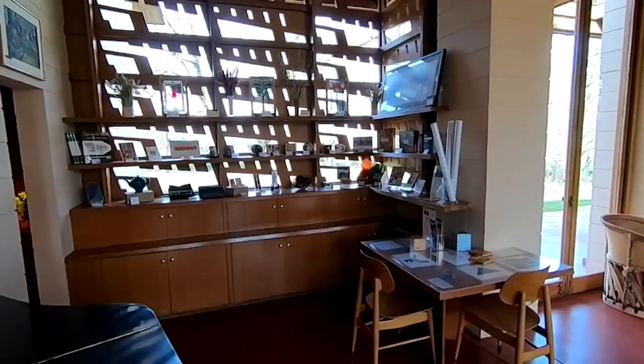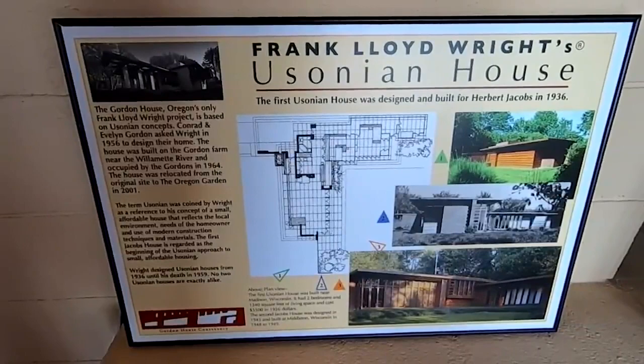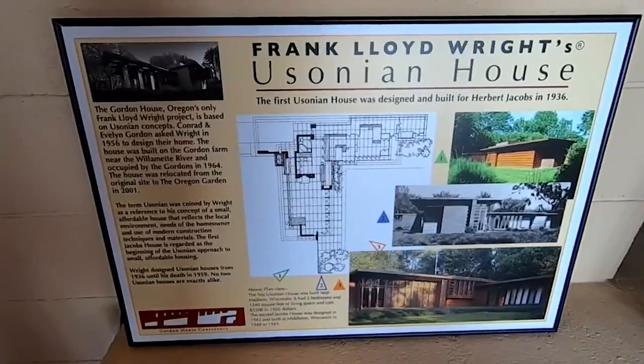This is Frank Lloyd Wright's version of affordable housing that he created late in his career. He designed Usonian homes — Usonian was his vision for an architecture that was for the common man, that was affordable housing. Believe it or not, when he started this in the 30s, an affordable house was $5,000. Hard to believe.